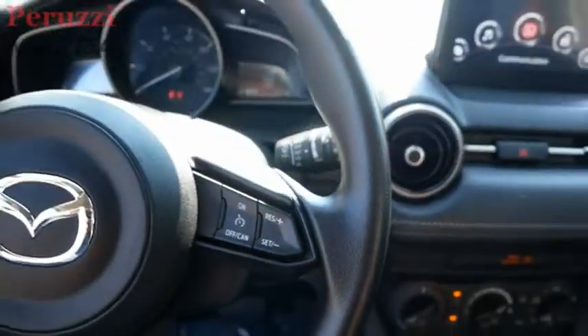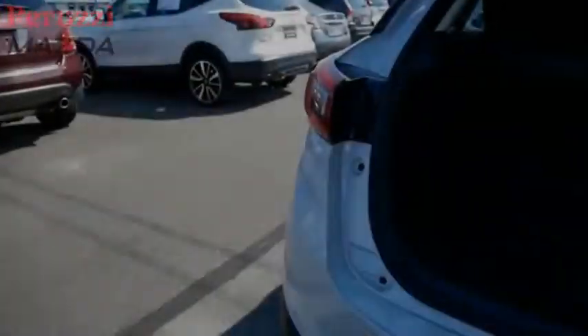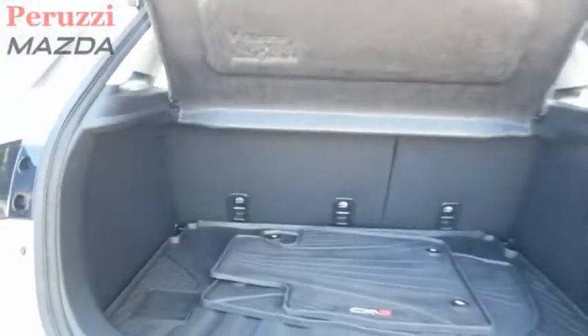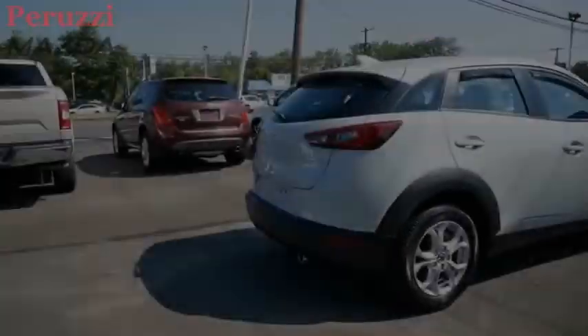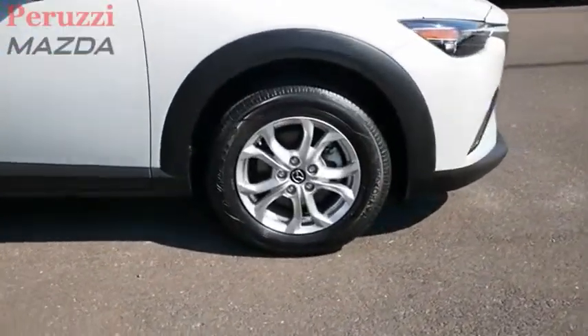The CX-3 subcompact crossover delivers unmatched driving dynamics right alongside outstanding fuel economy — it's the driving experience totally redefined. This isn't just a vehicle, it's an experience. So stop in for a test drive today.